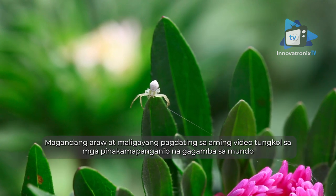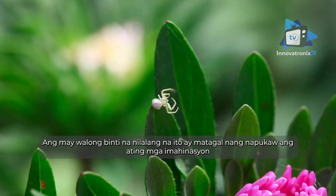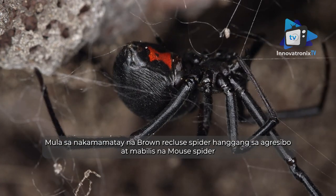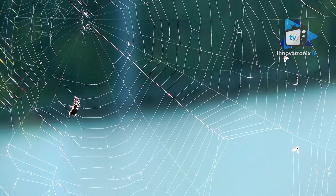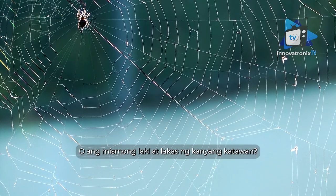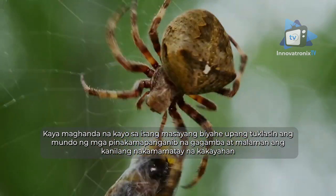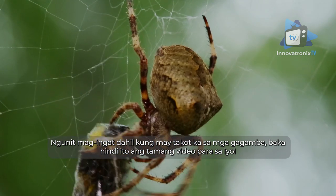Hello and welcome to our video about the deadliest spiders on earth. These eight-legged creatures have long captured our imaginations, inspiring fear and fascination in equal measure — from the venomous black widow to the aggressive, lightning-fast Sydney funnel web spider. These arachnids have earned their fearsome reputation for a reason. But what makes a spider deadly? Is it the potency of its venom, the speed of its attack, or the sheer size and strength of its body? Buckle up as we explore the world of the deadliest spiders. Be warned: if you have a fear of spiders, this video may not be for you.